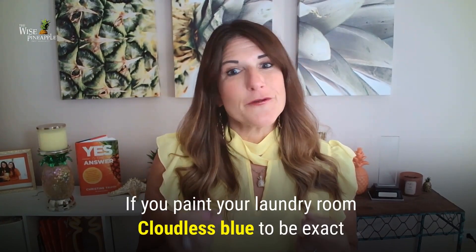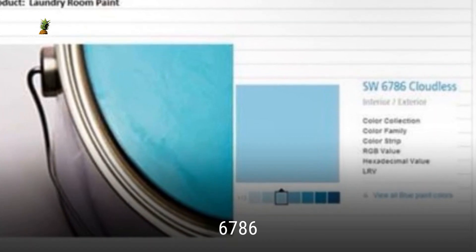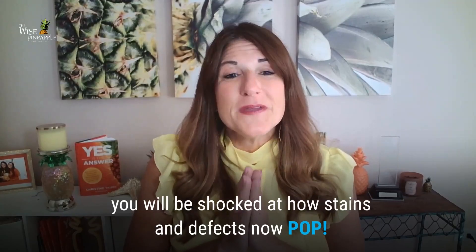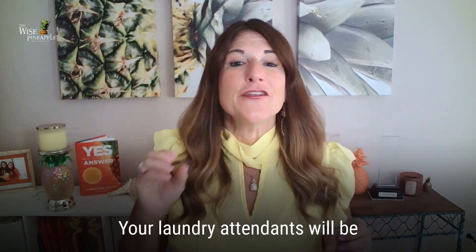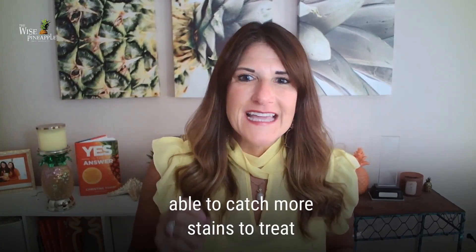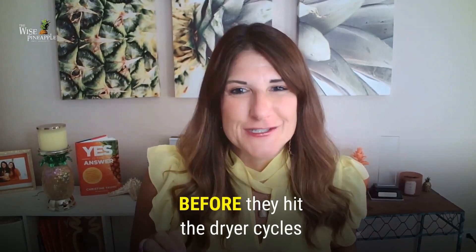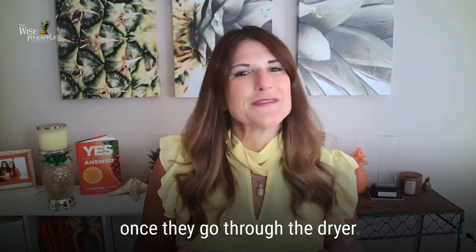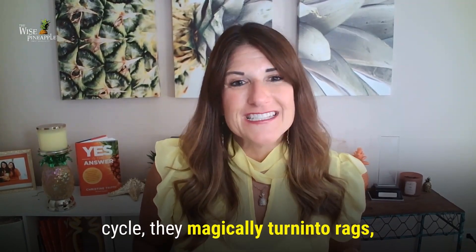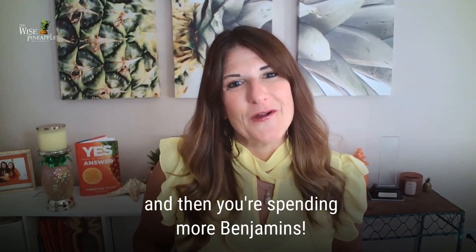If you paint your laundry room cloudless blue — to be exact, color 6786 — just like this, you will be shocked at how stains and defects now pop. Your laundry attendants will be able to catch more stains to treat before they hit that dryer cycle. Because once it goes through the dryer cycle, they magically turn into rags — and then you're spending more Benjamins.